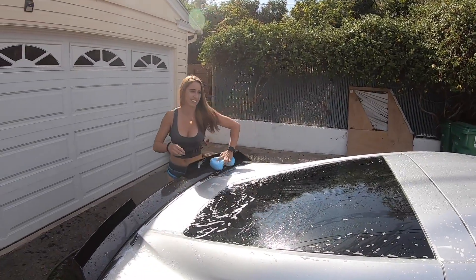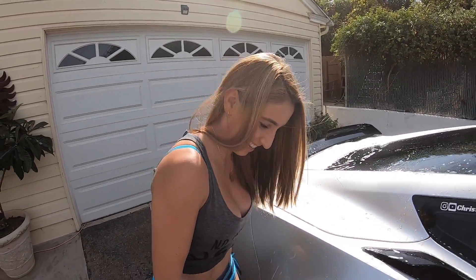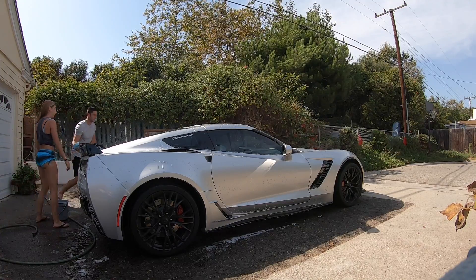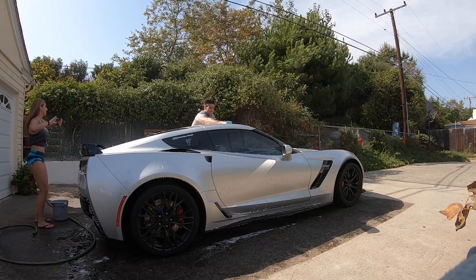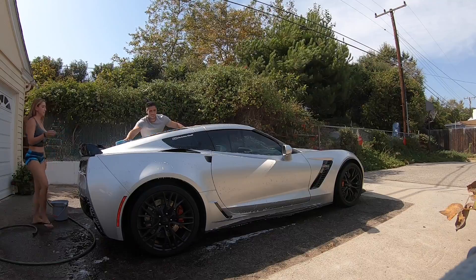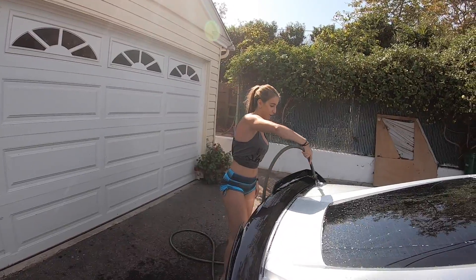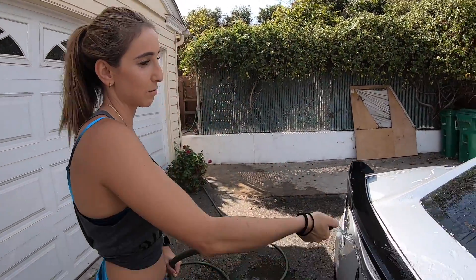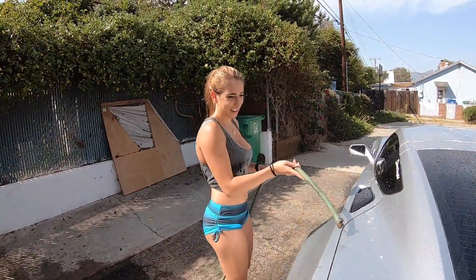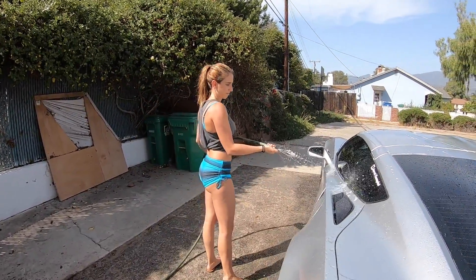How are you going to reach the top? I'm going to jump on the car. If anyone wants their car cleaned by Christina, drop a comment. Got the car nice and soapy, going to wash it off and see if I missed any spots — most likely I did, because I don't know what I'm doing. You're not a professional cleaner — they're going to roast you in the comment section. You're just putting the dirt around, you're ruining the paint.